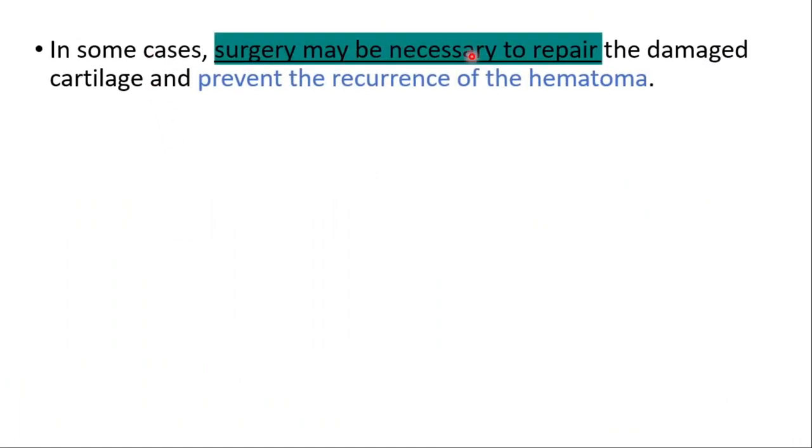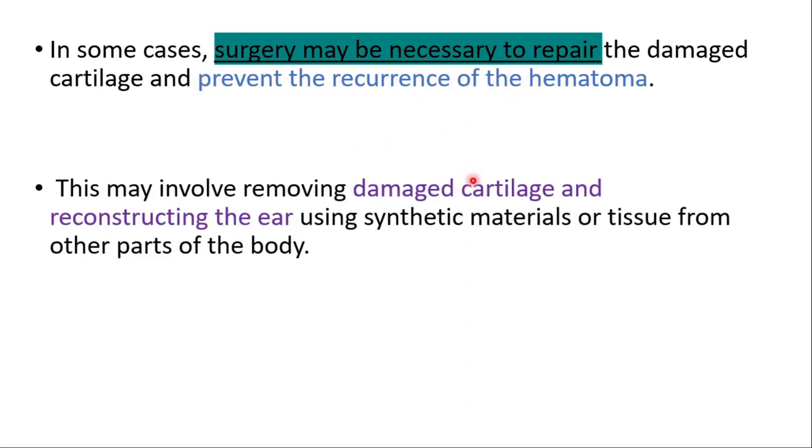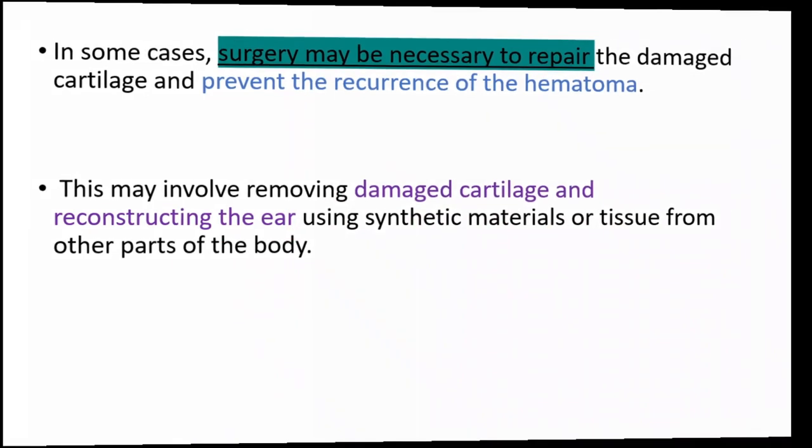In some cases, surgery may be necessary to repair the damaged cartilage and prevent the recurrence of the hematoma. This may involve removing damaged cartilage and reconstructing the ear using synthetic materials or tissue from other parts of the body.